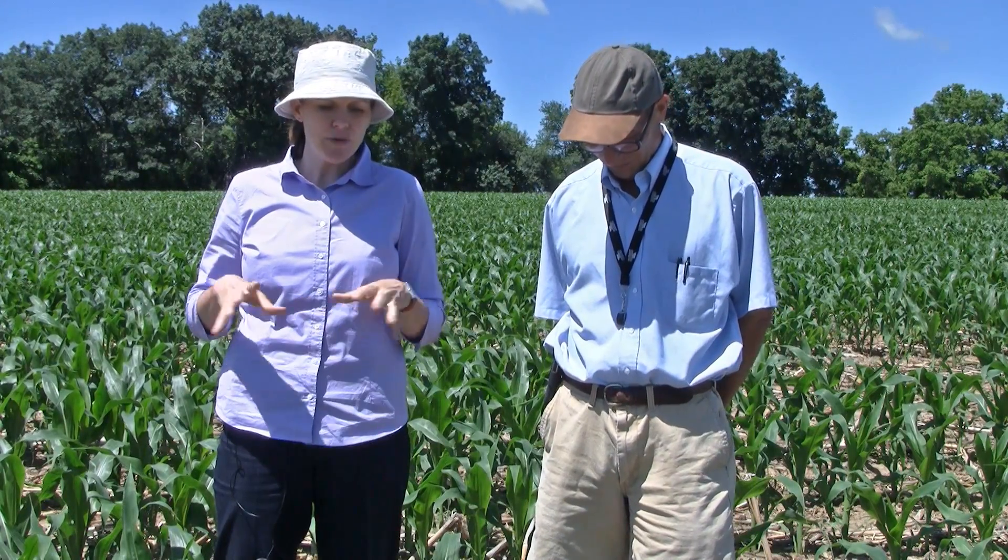Today we're standing in a no-till cornfield and we're going to talk about slugs. No-till has great advantages — it's a system that allows farmers to reduce soil erosion, save labor, increase soil moisture and tilth. It's always important when we have different cropping systems to align our knowledge of insects, or in this case slugs, which are not an insect. The management system may create a habitat that favors some pests over others.